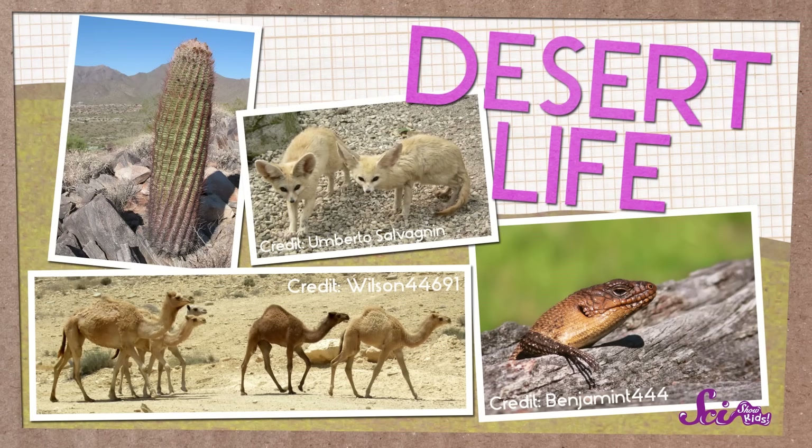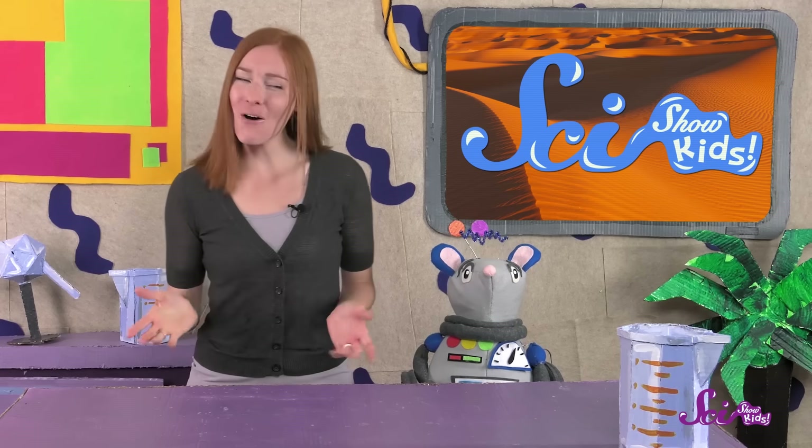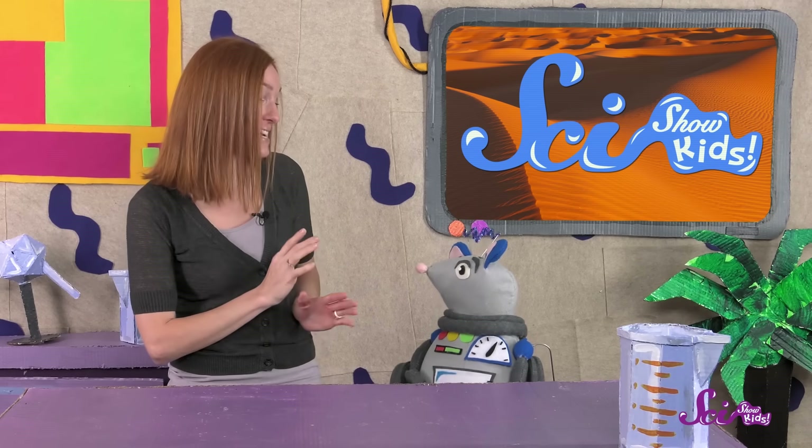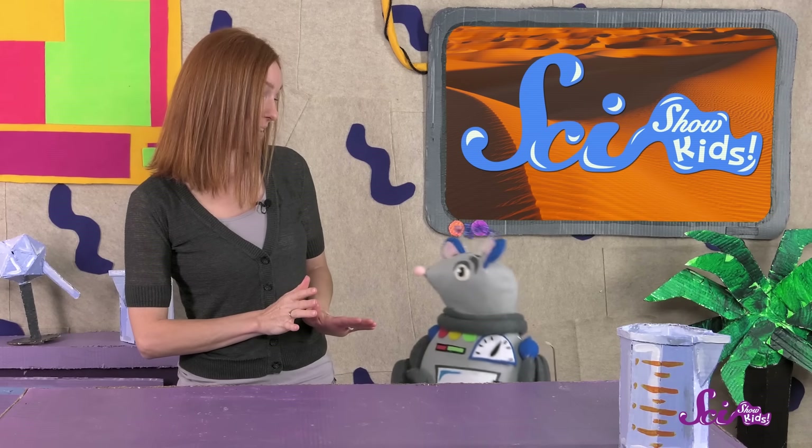Whether their desert is hot or cold, all the plants and animals that live in deserts have to be really well prepared to live in such an extreme place. One of the main things that's hard about life in the desert is that there's so little water. Some of them have special ways to hold onto whatever water they can find.